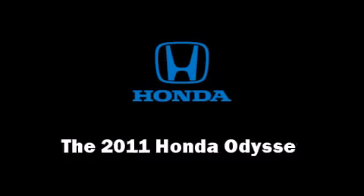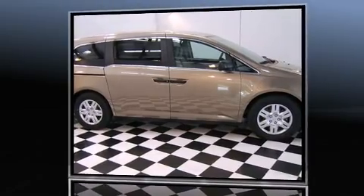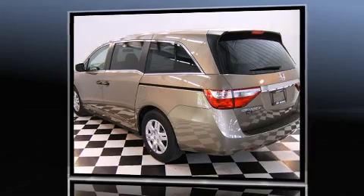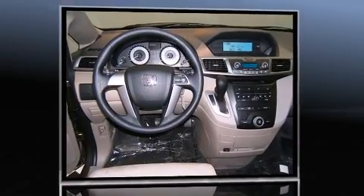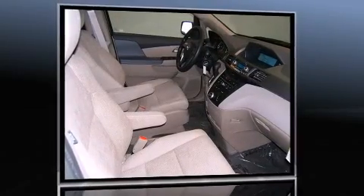The 2011 Honda Odyssey. This seven-passenger van provides a satisfying ride for all passengers. It features an automatic transmission, front-wheel drive, and a 3.5-liter six-cylinder engine.